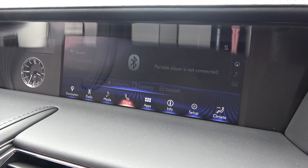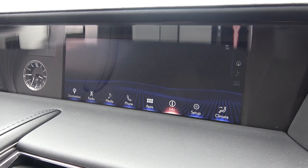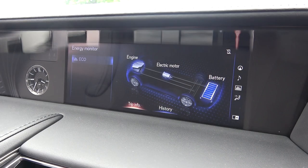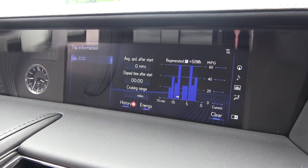These are bespoke applications that can be downloaded to suit each driver. Next is general car info, where power usage between the electric motor, battery, and combustion engine can be seen, as well as in-depth economy information regarding power usage and MPG.